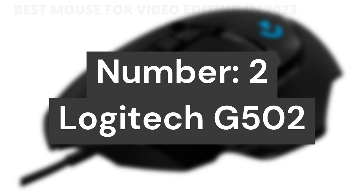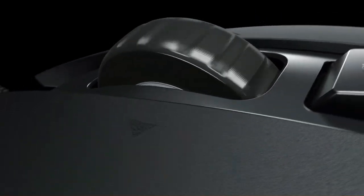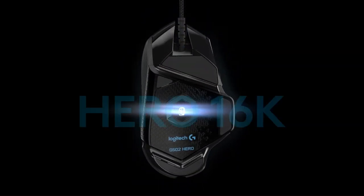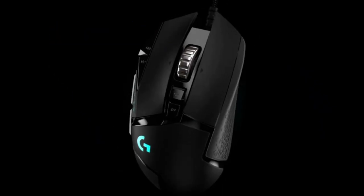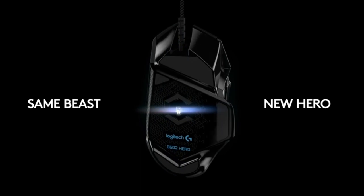Number 2: Logitech G502. Features the Hero 25K sensor through a software update from G-Hub — free to all players. Our most advanced sensor with one-to-one tracking, 400+ IPS, and 100 to 25,600 max DPI sensitivity, plus zero smoothing, filtering, or acceleration. 11 customizable buttons and onboard memory let you assign custom commands and save up to 5 profiles directly to the mouse. Adjustable weight system allows you to arrange up to 5 removable 3.6-gram weights for personalized weight and balance tuning. Customize lighting from nearly 16.8 million colors and sync with other Logitech G gear.